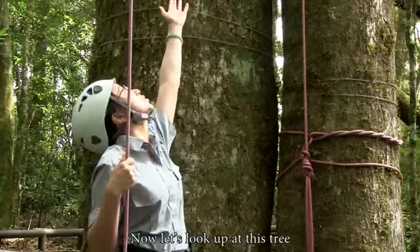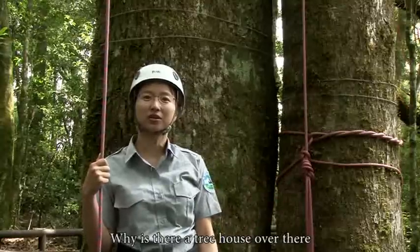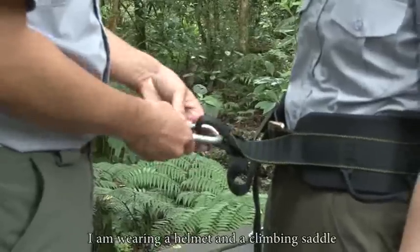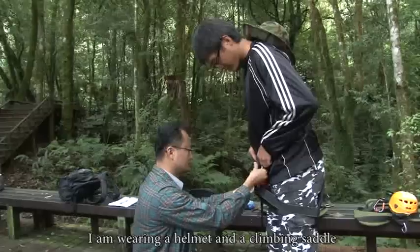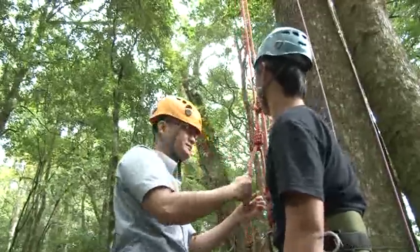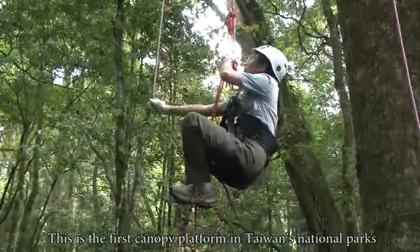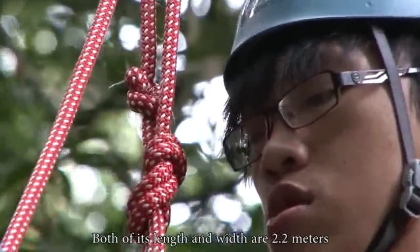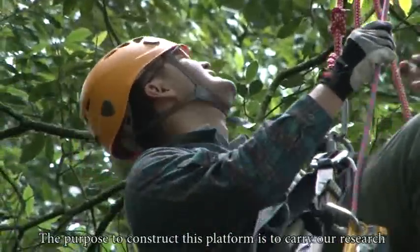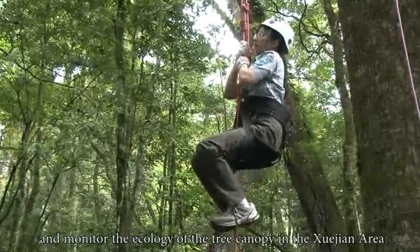Now let's look up at this tree. Look! Isn't that Tom Sawyer's treehouse? Why is there a treehouse over there? What is its function? Let's climb up and take a look. I'm wearing a helmet and a climbing saddle. The platform is at a height of about 21 meters above the ground. This is the first canopy platform in Taiwan's national parks. Both its length and width are 2.2 meters. The purpose to construct this platform is to carry out research and monitor the ecology of the tree canopy in the Xuejian area.